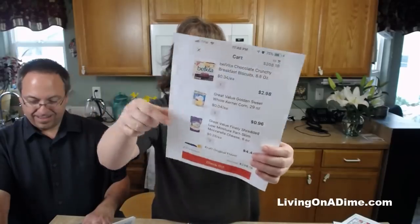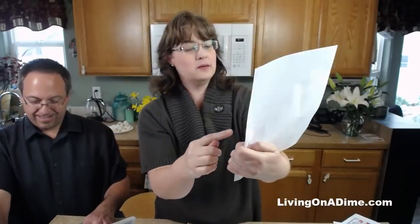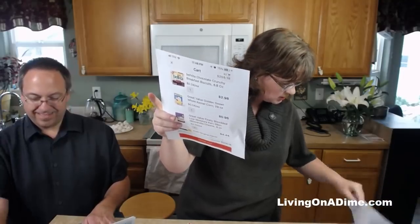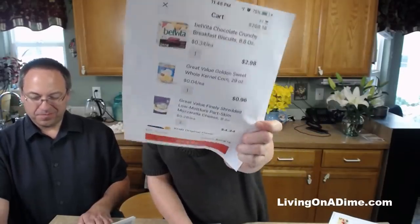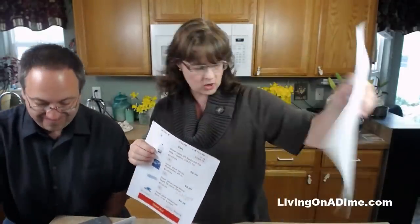More breakfast biscuits - once again I would not buy those at all. Mozzarella cheese: at her local grocery store I found it for $1.50 a pound, instead of paying $4 a pound at Walmart. You can stock up on cheese, throw it in the freezer, and it's great. Milk again: it's $1.99 on sale right there at her local store, so she doesn't need to be paying $2.50 to $2.70 a gallon.